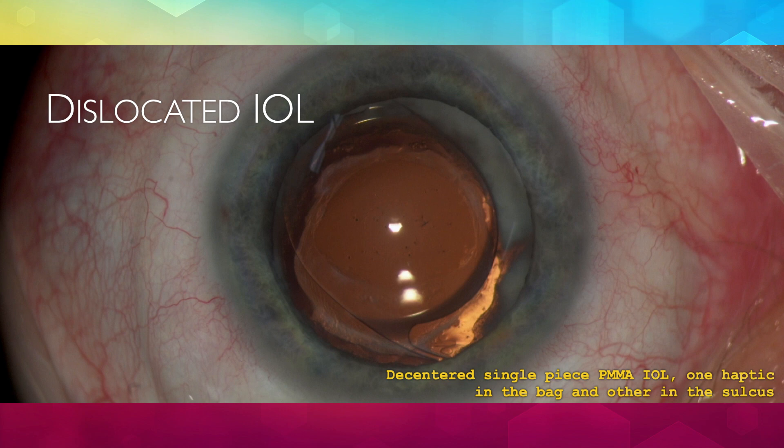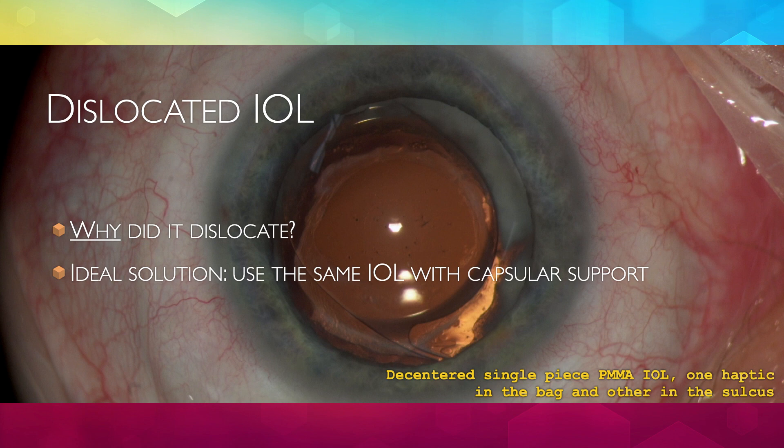With dislocated IOLs, the question to be asked is: why did it dislocate? This information is key in order to decide what to do, as it often determines or limits the options to correct the problem. The ideal solution is to be able to use the same IOL, better yet in an in-the-bag situation or at least with capsular support. Be wary of repositioning an IOL and leaving it without knowing why it dislocated in the first place.